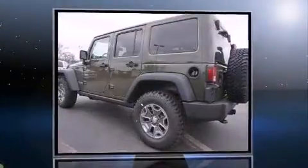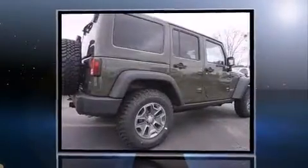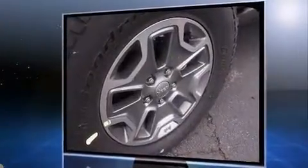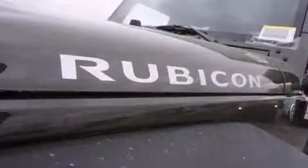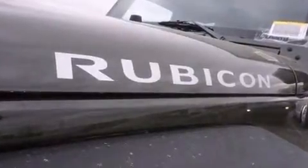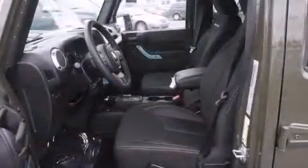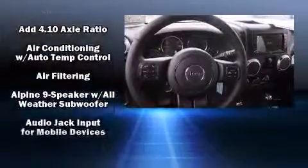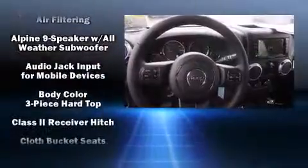The 2015 Jeep Wrangler Unlimited features four-wheel drive capabilities, a durable automatic transmission, and a refined six-cylinder engine. Jeep prioritized practicality, efficiency, and style by including an automatic dimming rearview mirror, an outside temperature display, front fog lights, skid plates, and voice-activated navigation. Premium sound drives nine speakers, providing you and your passengers a sensational audio experience.